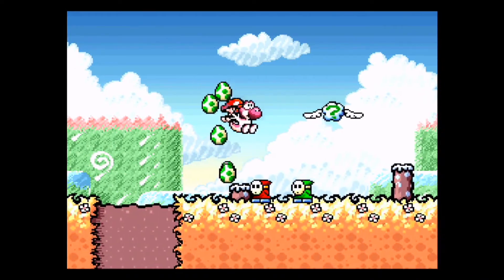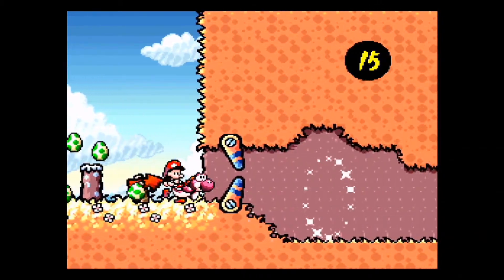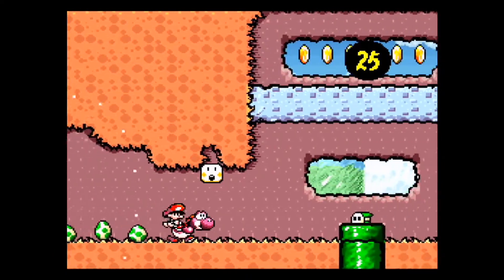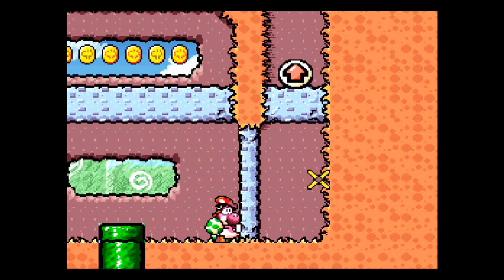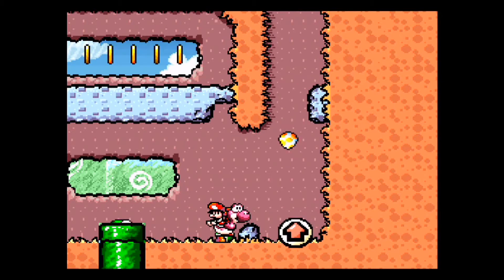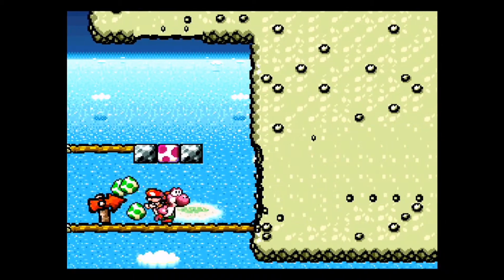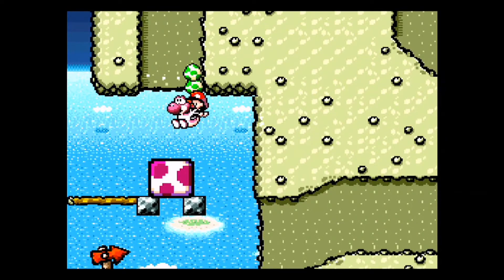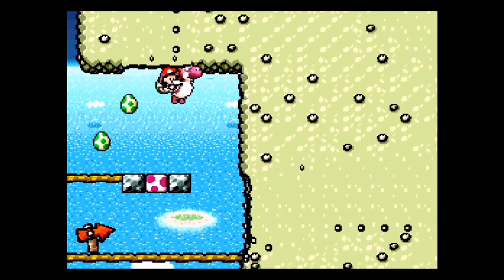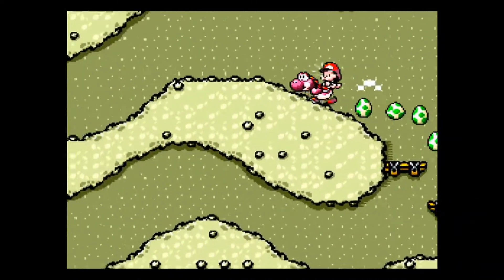Where else can you play this game besides the Super Nintendo and Super NES Classic Edition? It's actually pretty easy to find. It's on the Virtual Console — you can download it there. It's also on Game Boy Advance, which is actually where I played it the most in high school and college. You can also find it on the DS — it's kind of a remastered version but the same game. There's also a 3DS sequel to this that's worth your time.